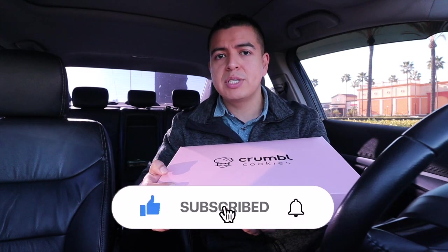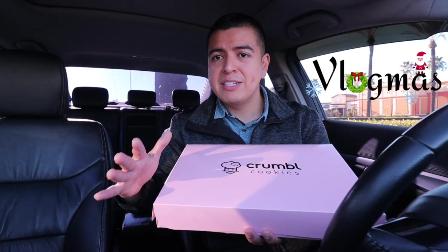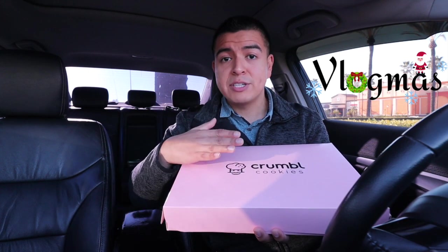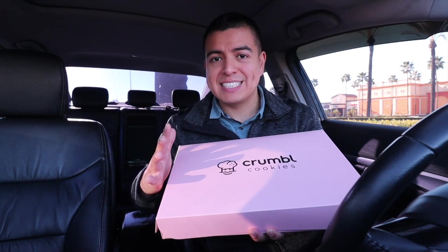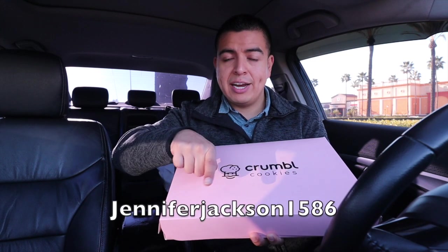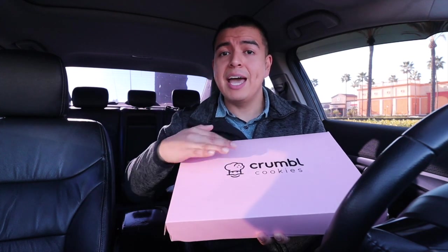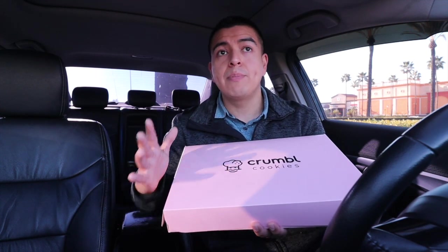At 3,000 subscribers I'm giving away three six-pack cookies to three different subscribers. Also, if you follow my vlogmas that I've been posting every single day, I'm doing a giveaway every single Sunday. Yesterday's winner is username Jennifer Jackson 1586 — I'll contact you later. You won a $20 gift card and it can be at any store you'd like. Next Sunday I'm doing a giveaway for a six-pack of Crumbl Cookies. Congratulations Jennifer Jackson!